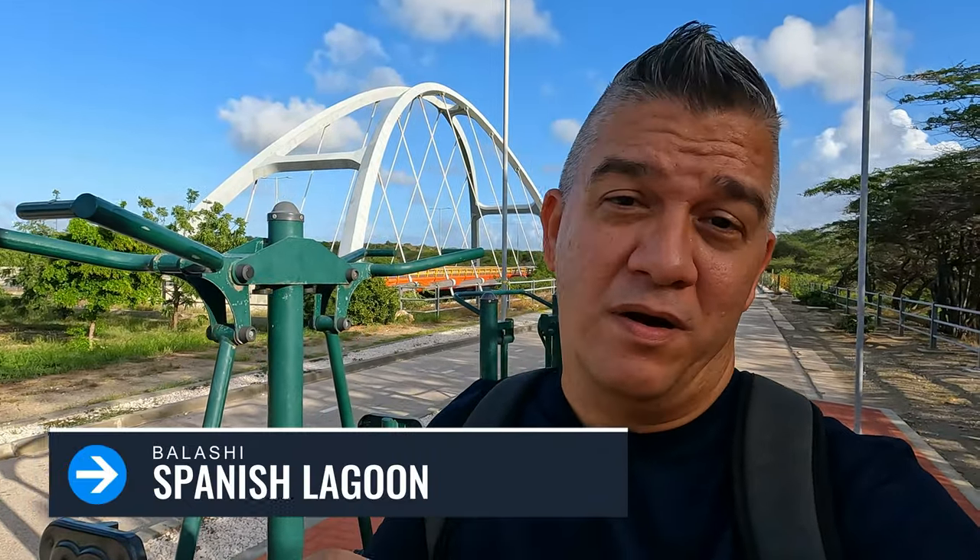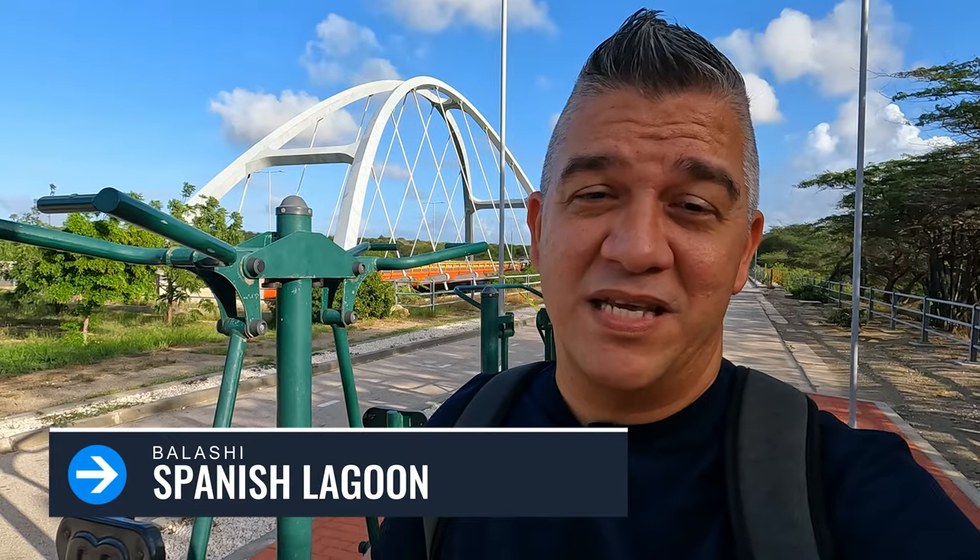Good afternoon everybody, welcome back to my channel. Today we are going to do a walk in the area of Balashi. Where we are standing right now is near the Spanish Lagoon — the 'Spance Lagoon' as we call it here on Aruba. It's a Dutch word, and it's written a little bit differently.